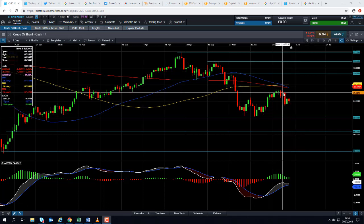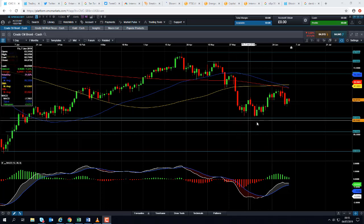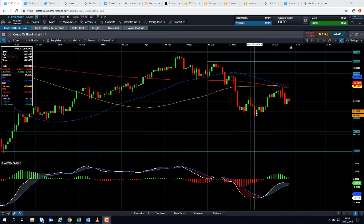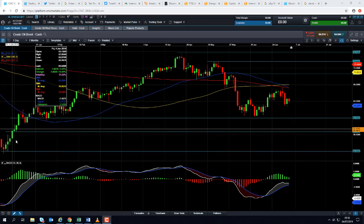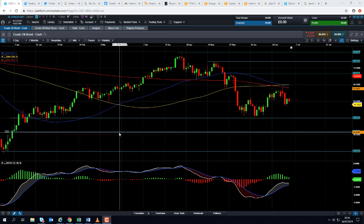If you do manage to get a drive lower from here, we could be looking at retesting the recent lows which come into play around 60.30. And if you break below that, and if you break below the psychological level of 60 dollars per barrel, we could be looking at heading back down towards this area here at 56.71.